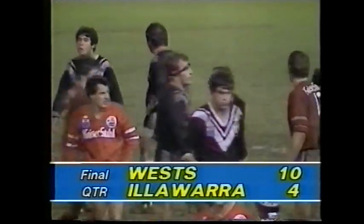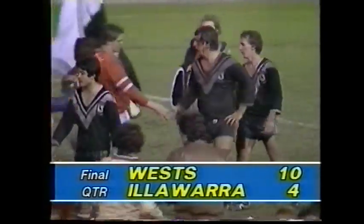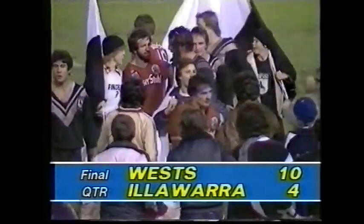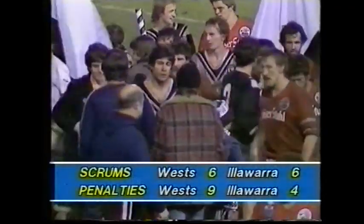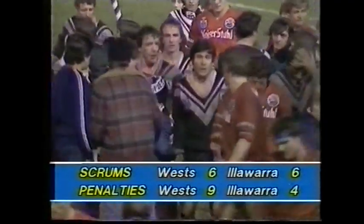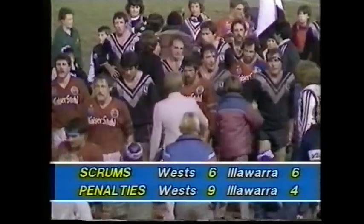West taking out the final second round match of the KB Cup for 1983, defeating Illawarra by ten points to four, with two tries as opposed to the Steelers' just the one. The scrums finished at six-all. The penalties went 9-4 to Western Suburbs.